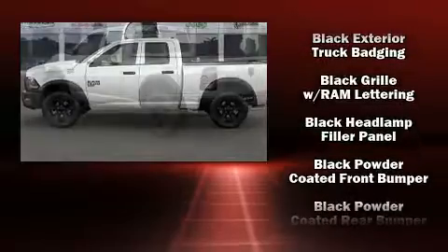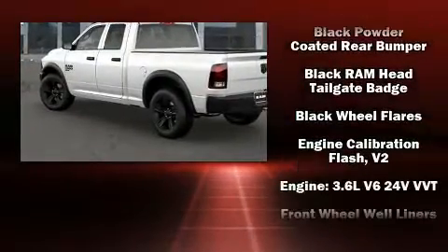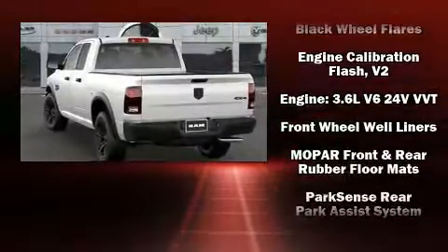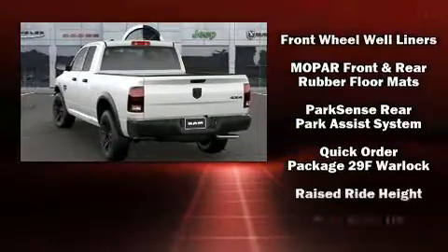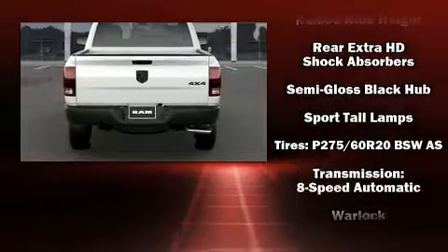Passenger security is always assured thanks to the various safety features such as dual front impact airbags with occupant sensing airbag, head curtain airbags, traction control, a panic alarm, and four-wheel disc brakes with ABS.